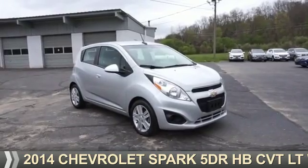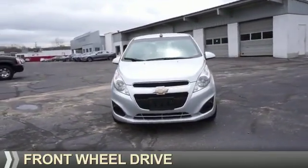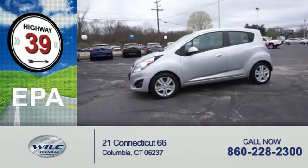Presenting the 2014 Chevrolet Spark. It's powered by front-wheel drive and a four-cylinder engine. Great fuel efficiency saves you money by requiring fewer trips to the gas station.